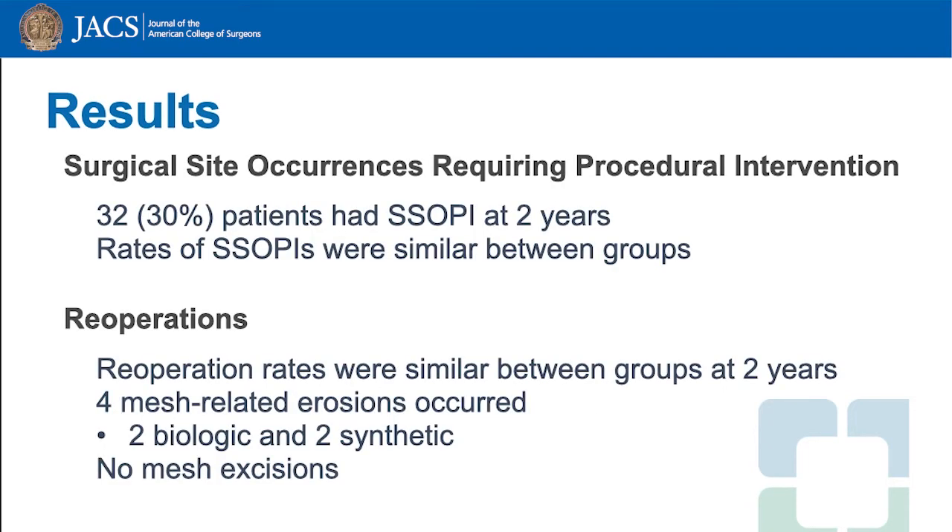At two years, surgical site occurrences requiring procedural interventions were similar between synthetic and biologic mesh. Reoperation rates were also similar between the two treatment arms. There were four mesh-related erosions that occurred — two in the biologic and two in the synthetic arm — and no patient required a mesh excision.